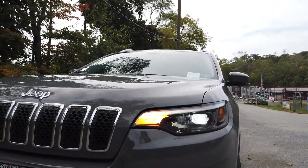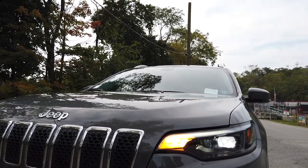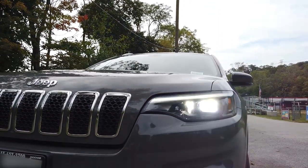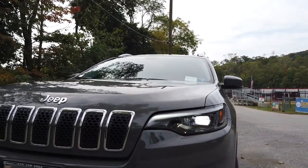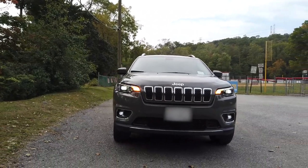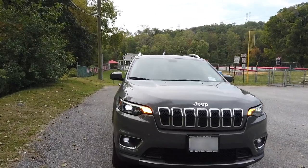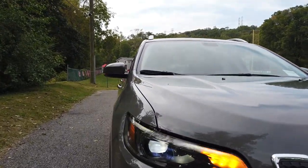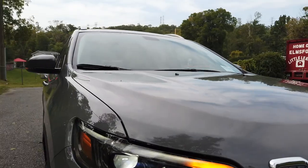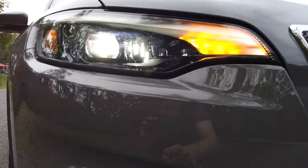For 2019 and up models, the Cherokee now comes with full LED headlights, turn signal lights, and fog lights — no more halogens like in the pre-facelifted model. Another thing to note is that the headlight and the daytime running lights are now one continuous light. On the older models, the daytime running lights were seen right there and the headlights were right around here.